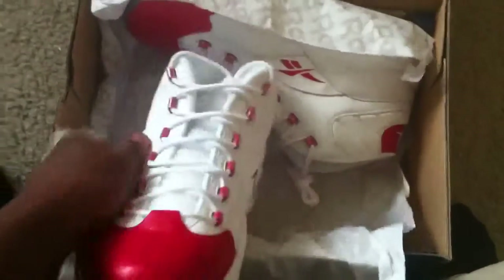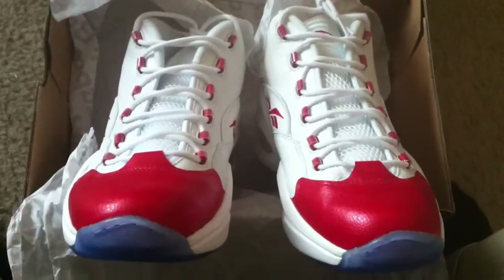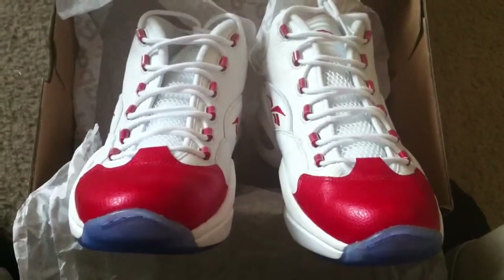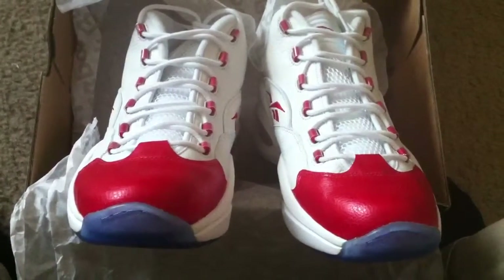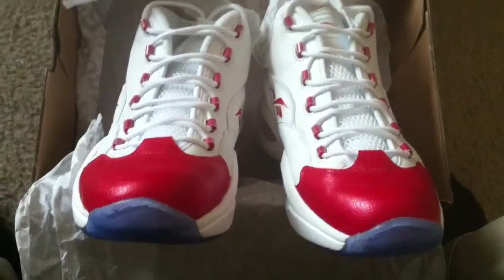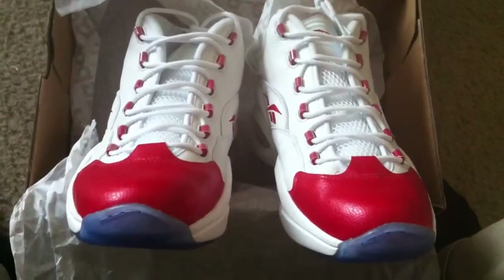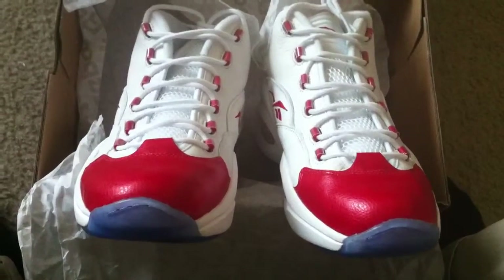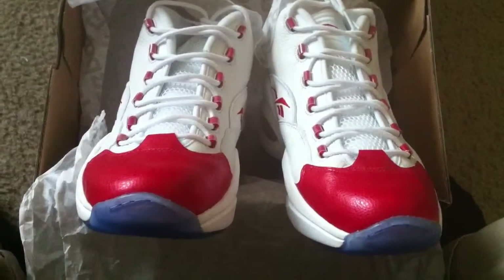But there you have it — a quick little review of the Reebok Question Red Toe. Tell me what you guys think. Rate, comment, subscribe. Follow me on Twitter and Instagram at ECUdubs. Usually there's a daily deal of the day with inventory I have, so just follow me, check me out. Let me know what you guys think. Better watch this game, get a nice little dope beverage, good to go. Holla!